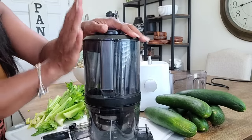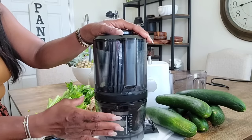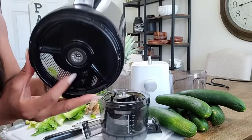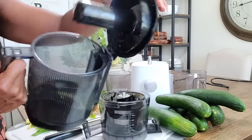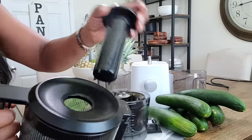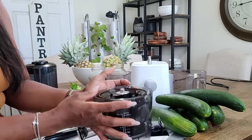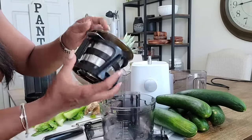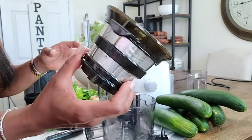This is the Nama J2 juicer. It's a cold press juicer, so you're able to batch juice and store your juice up to about five or six days, depending on what you're juicing. Here's the hopper — this is what it looks like inside. It has a pusher, just like you'd use for a blender, and then there's the base. One thing I really like is that there are several different components to this juicer.